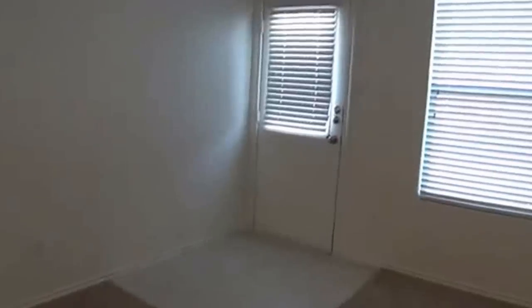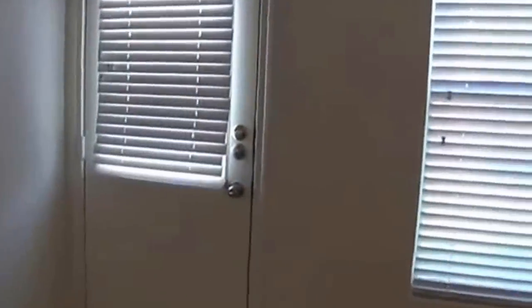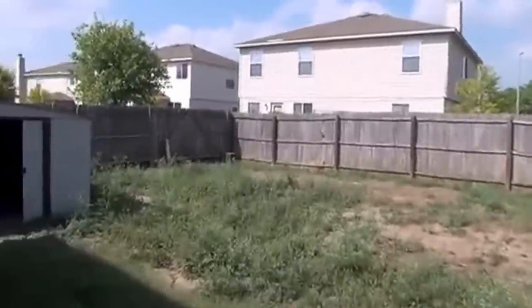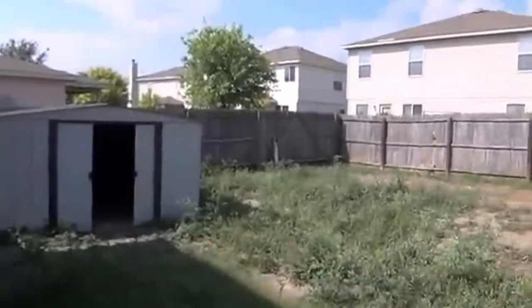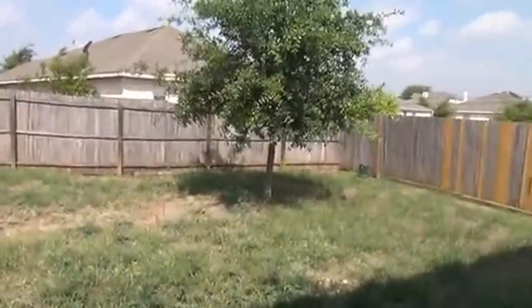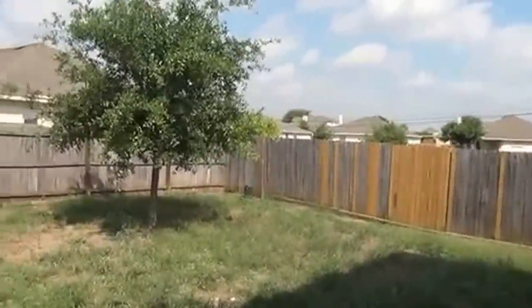This house actually has carpet that was just installed. It's been repainted on the interior. Backyard is also a pretty good size. Got a storage shed. A little tree in the backyard, so that's a good size backyard.